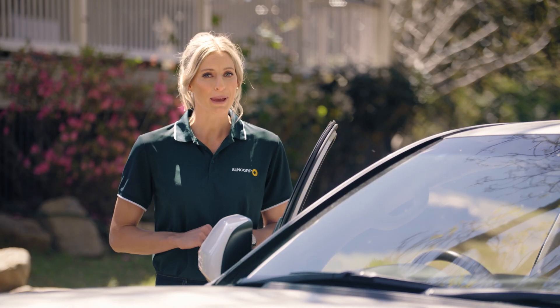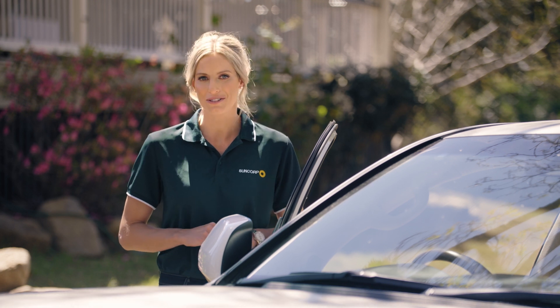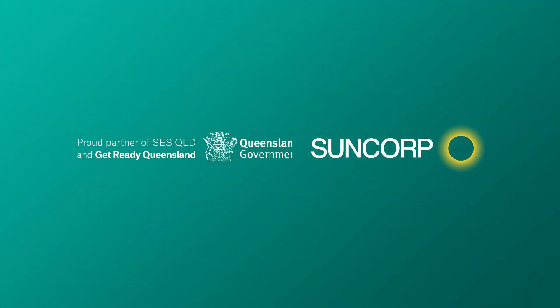Just a few ways you can prepare your pets for storm season, which Suncorp have helped Queenslanders do for over 100 years. Now check out how else you can get storm season ready by visiting our Storm Hub.